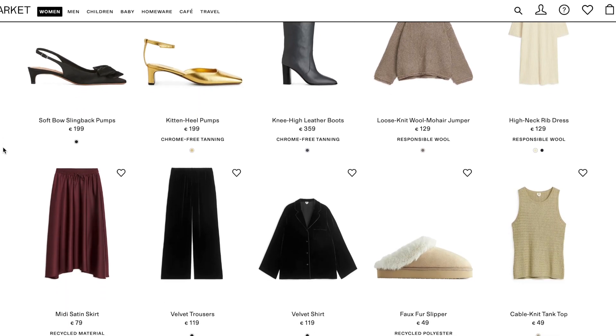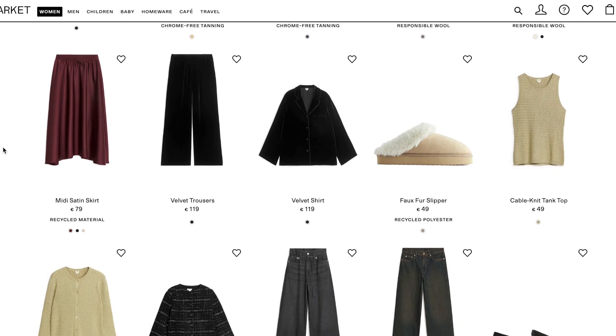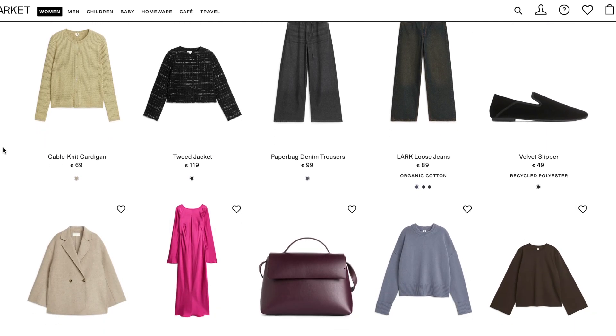I actually wanted a hat and some gloves like this last winter but I didn't find any that I really liked. So when I saw these I was like, oh my god, I freaking need that. And also the price point is great.